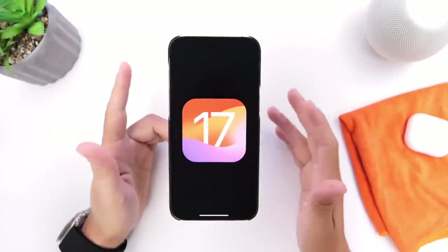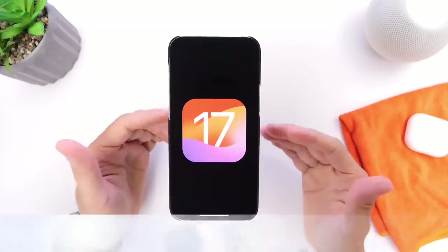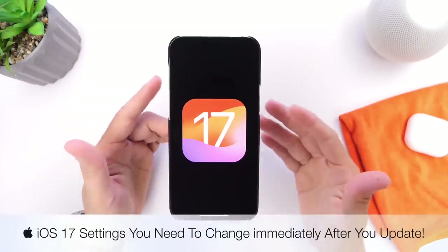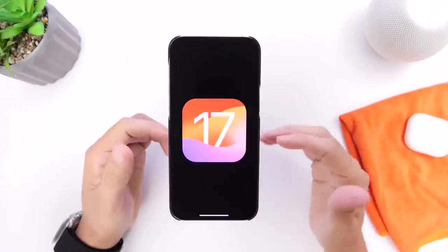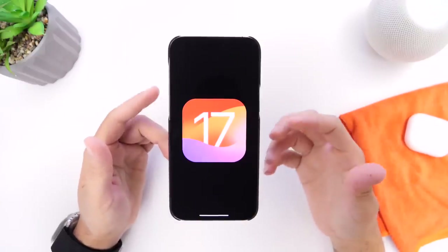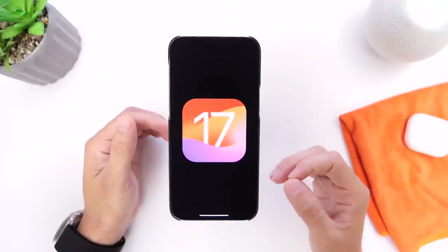Now that iOS 17 is officially released to the general public, I wanted to share a few settings you need to change immediately right after you update your iPhone to the latest iOS 17. These are settings that will improve your user experience, improve your privacy, and much more. Let's go ahead and dive right into this video.